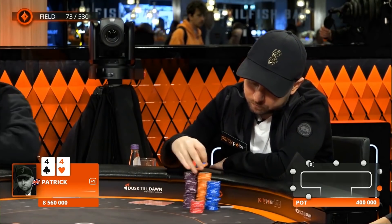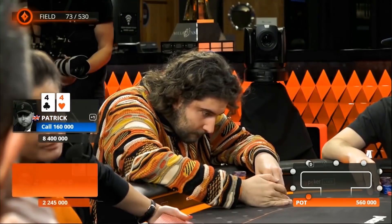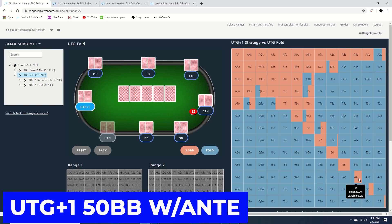Fours for the Party Poker ambassador. He just calls with pocket fours. So here is the GTS solution for UTG plus one with 50 big blinds, and we see that although the solver is open raising with fours, it is not limping with any of its range.